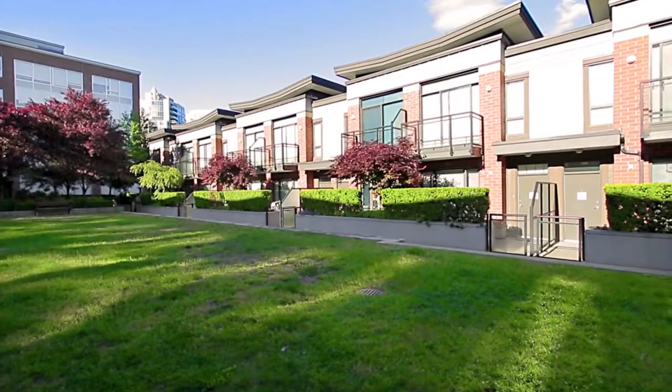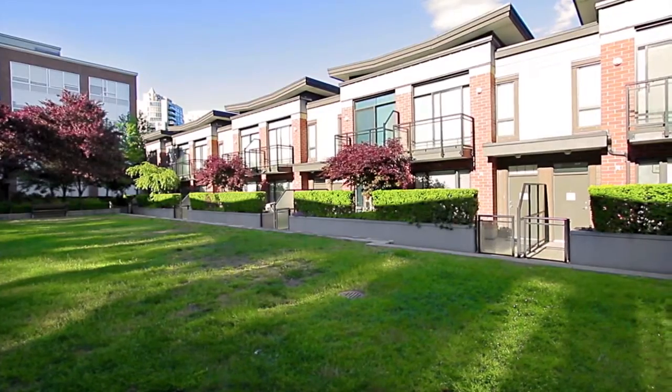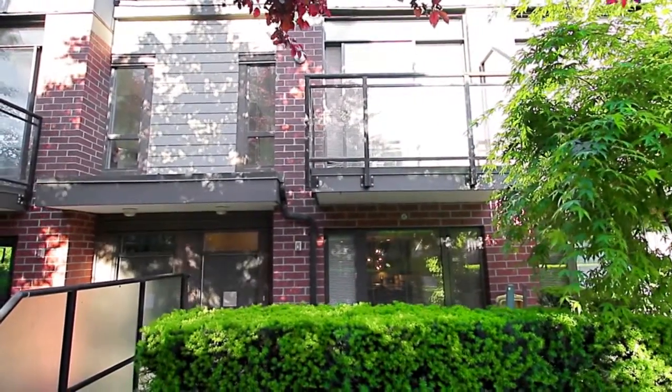Welcome to Suderbrook City Homes, a townhome community located at 130 Bruce Street that is part of a master-planned urban village in the heart of Port Moody.